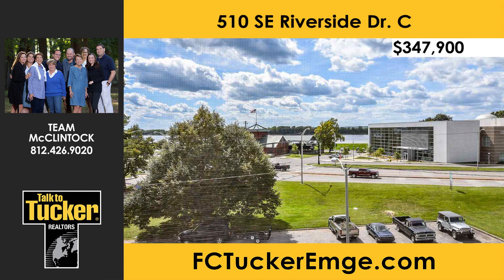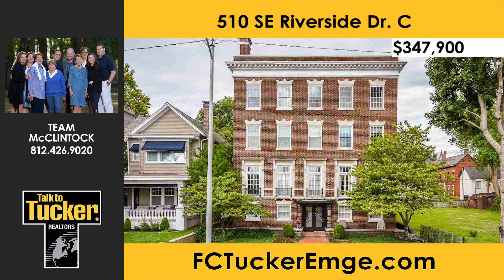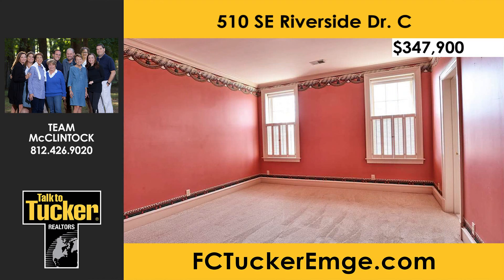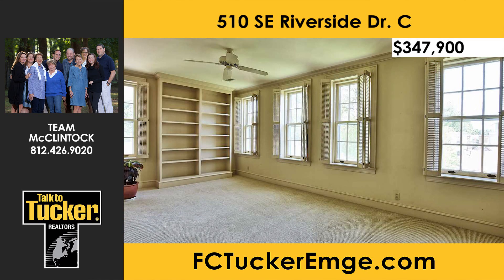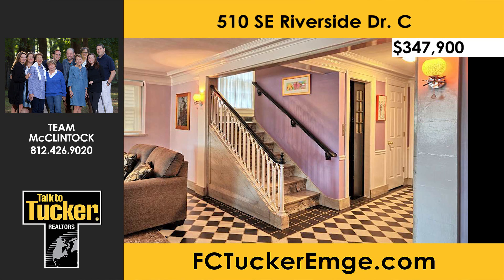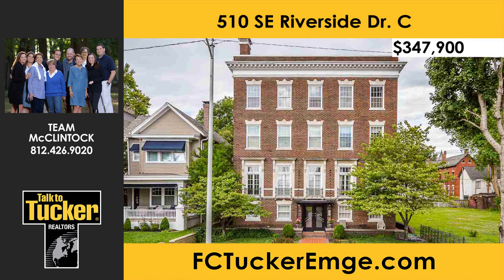Carefree condominium living is complete with river views in this three-bedroom, three-full-bath top-floor unit with over 2,700 square feet in the Largy Building on Riverside Drive. Enjoy river views from both the formal dining room and the large living room with a fireplace. The kitchen comes complete with appliances. Every bedroom features its own private full bath. The master suite includes a separate tub and shower plus a walk-in closet with a built-in dresser. The Federal-style Largy Building features a welcoming lobby with fireplace and elevator access. Storage is available in a large storage room, and two-car garage parking is found in the back. Talk to Team McClintock at 812-426-9020.